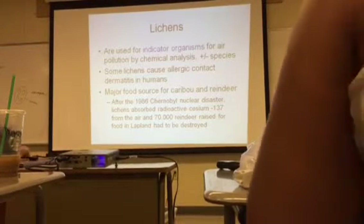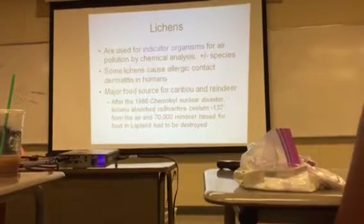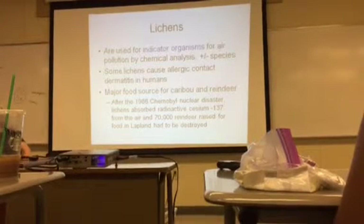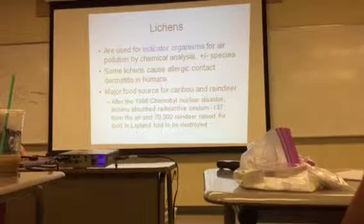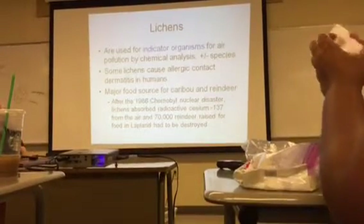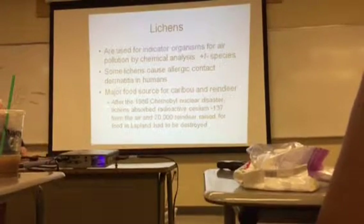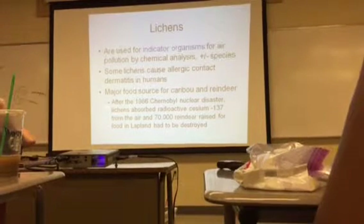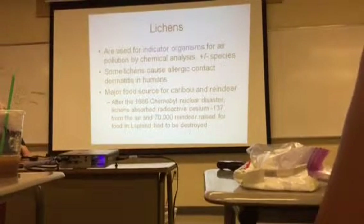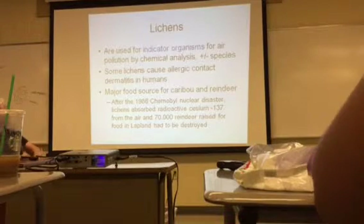Some lichen, if you touch them, can cause allergic contact dermatitis. In 1986 in Russia, the Chernobyl nuclear disaster was spewing radioactive cesium-137 into the air. The lichen started to absorb this cesium-137, and in Lapland — not far from Russia — they used reindeer as a food source. They had to destroy 70,000 reindeer because of them eating this radioactive lichen.